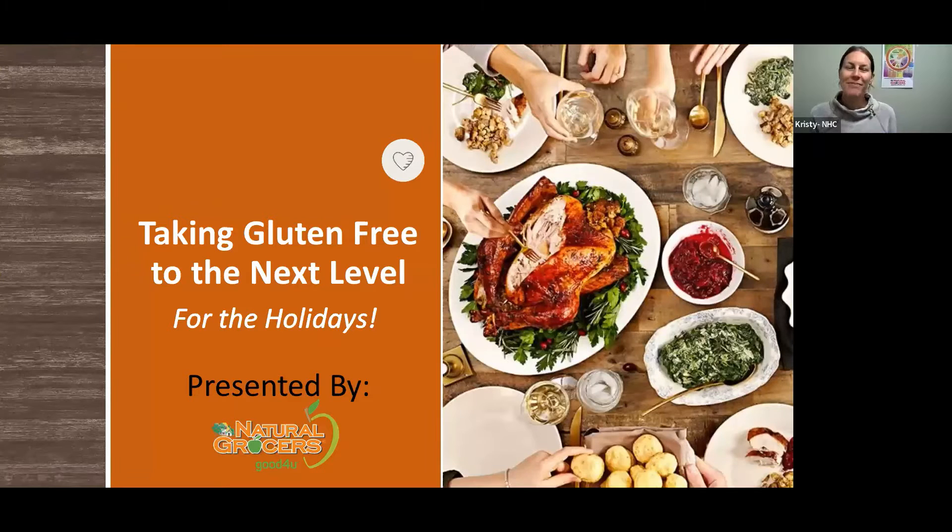Happy Holidays everyone. Thank you for joining us today. My name is Christy Grayson and I am the Nutritional Health Coach here at our Monument location on Baptist Road. Today we're going to look at ways to take gluten-free cooking to the next level this holiday season, giving you tips and tricks so you can impress your friends and family with how delicious gluten-free eating can be.